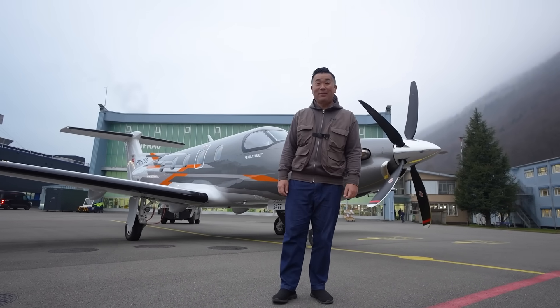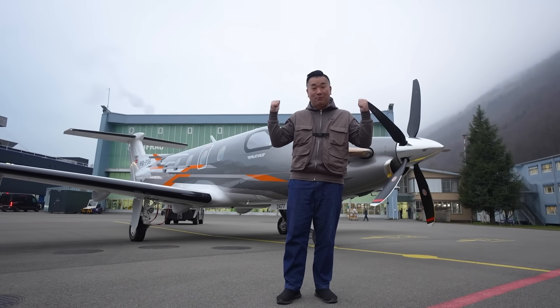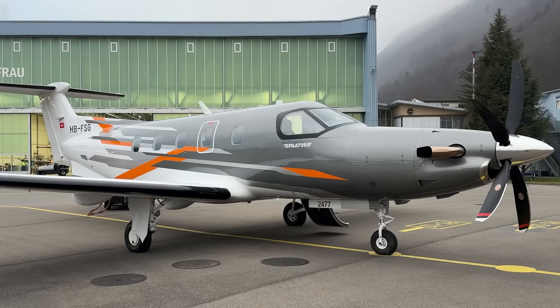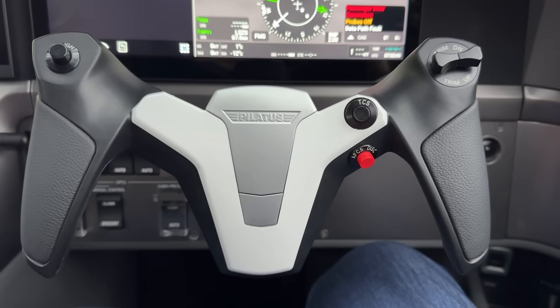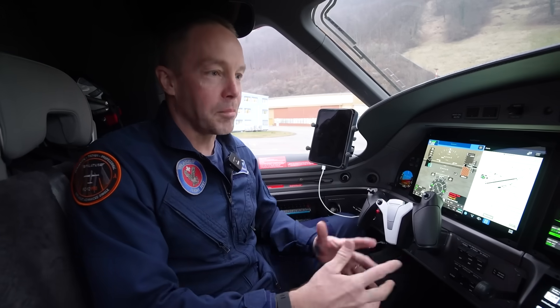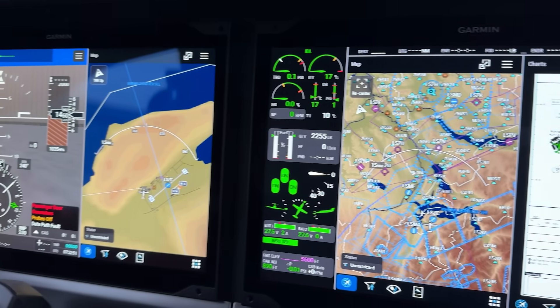Back to the Pilatus factory. Today we're going to test fly a brand new PC-12 model, the PC-12 Pro. So good morning, my name is Patrick. I'm a test pilot at Pilatus Aircraft and I've had the privilege to be the project pilot for the new PC-12 Pro project, where we integrated a brand new latest generation of Garmin's avionics and integrated Garmin flight deck.